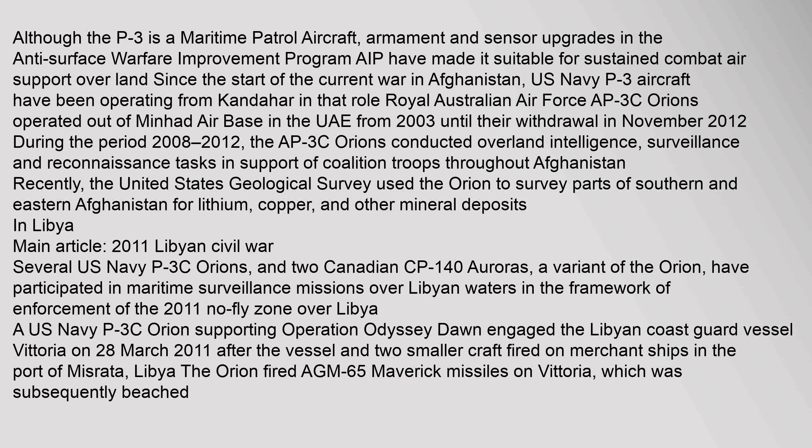Several U.S. Navy P-3C Orions and two Canadian CP-140 Auroras — a variant of the Orion — participated in maritime surveillance missions over Libyan waters in the framework of enforcement of the 2011 no-fly zone over Libya. A U.S. Navy P-3C Orion supporting Operation Odyssey Dawn engaged the Libyan Coast Guard vessel Vittoria on 28 March 2011, after the vessel and two smaller craft fired on merchant ships in the port of Misrata, Libya. The Orion fired AGM-65 Maverick missiles on Vittoria, which was subsequently beached.